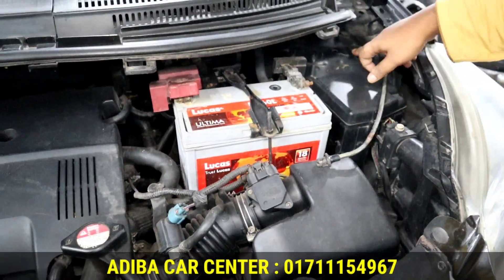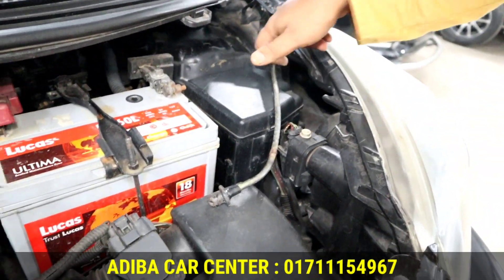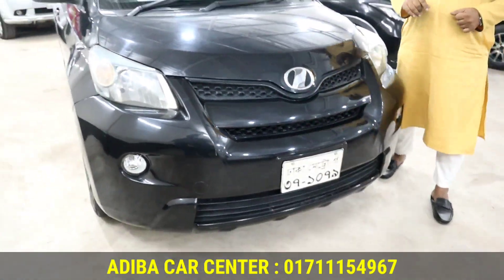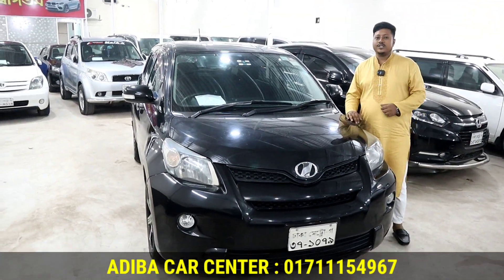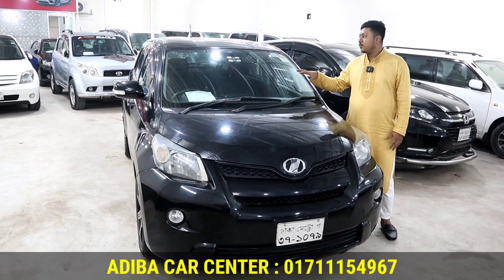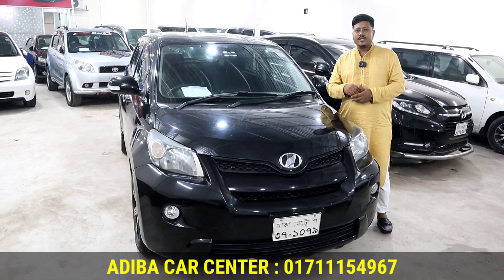The drive battery is in good condition. The car has no accident history. The model is 2009 and registration is 2014, fully octane drive with a VVTI engine. The headlights, backlights and glass are all good. Documents are updated.